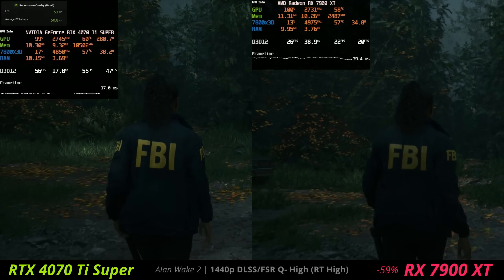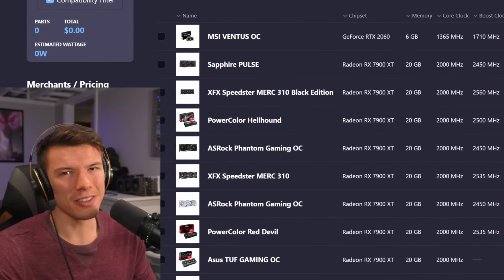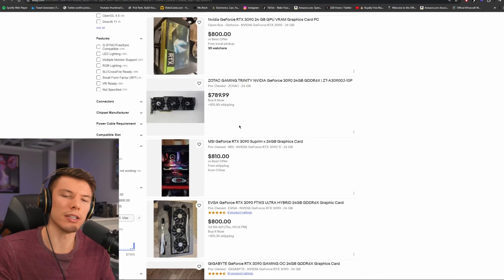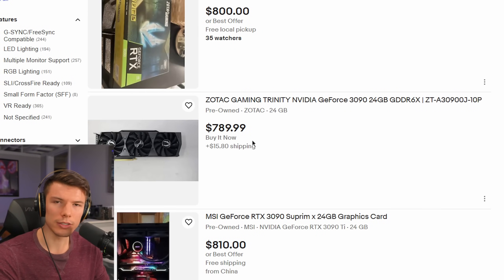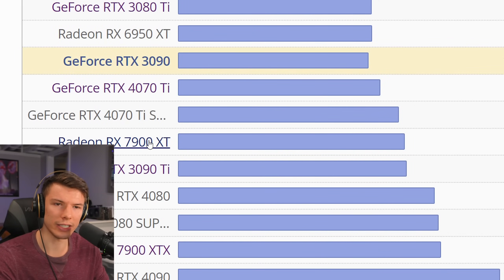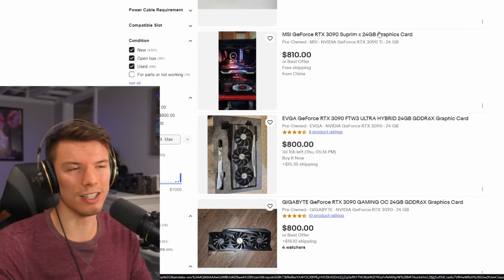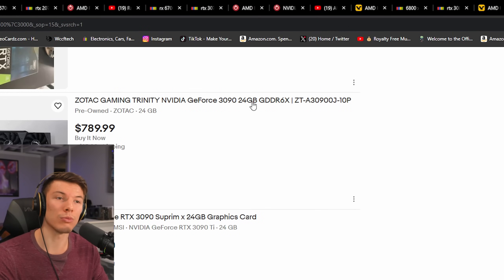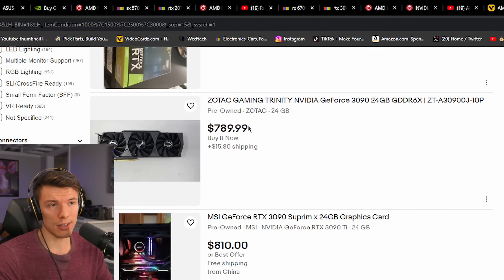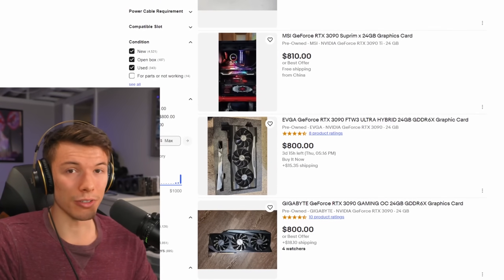The only other card I'd maybe consider around $800 on the used market is the RTX 3090. It's very fast, but not the best price-to-performance in this range — it's slower than the 7900 XT and the 4070 Ti Super by about 10 to 15%. The main advantage is its 24 gigabytes of VRAM, which makes sense for people into production work who also want to game on the side. I wanted to point this out because it does have a ton of VRAM on an NVIDIA card at a price competitive with new cards. However, this card draws about 350 watts, compared to around 250 to 300 for the other cards.